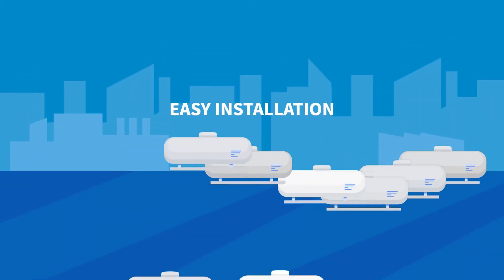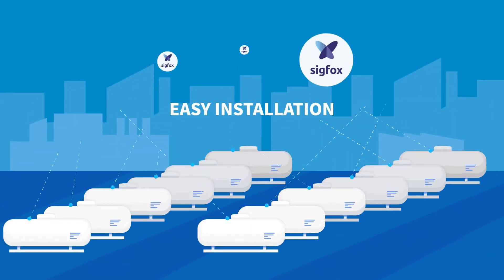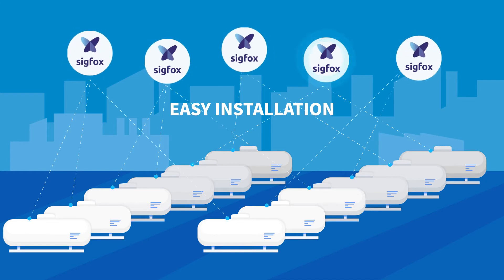Smart sensors and data loggers installed on LPG tanks communicate the information via Sigfox.